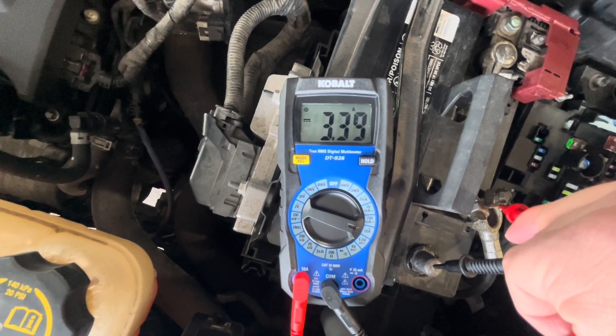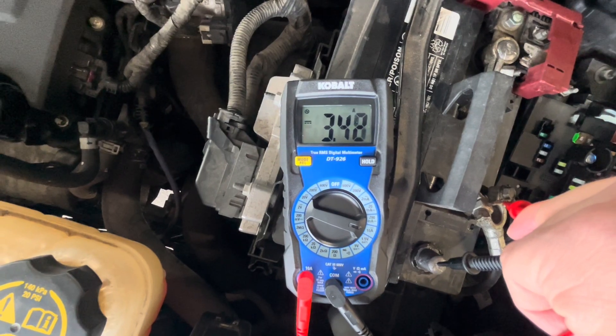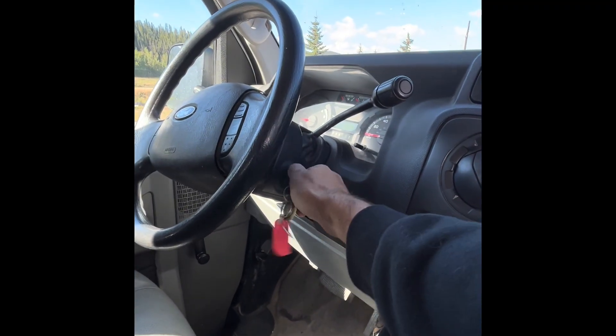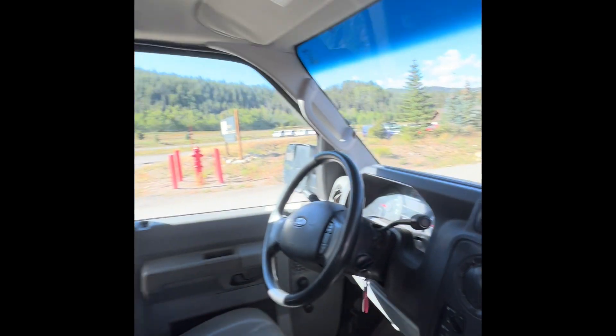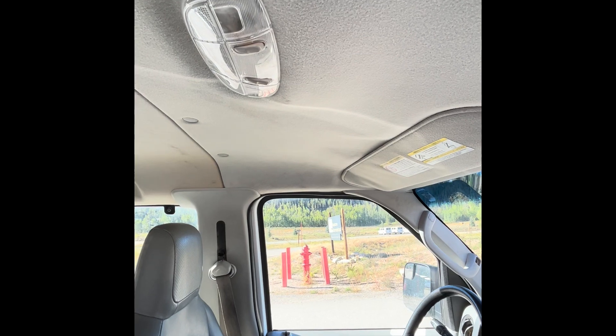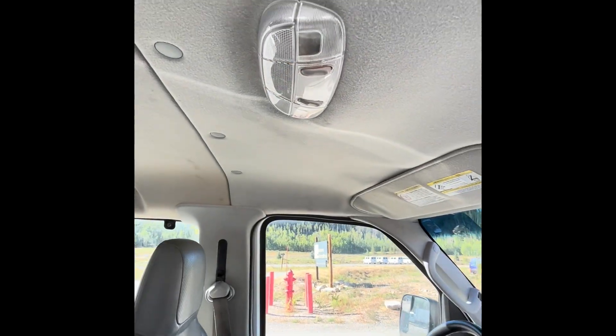What I started to do — and did not film — was pull fuses with the vehicle completely off to see if anything specific was making the draw fluctuate or drop. The BCM can even have a problem where the programming gets corrupted and can cause issues like this, where the interior light just kept blinking on and off repeatedly.